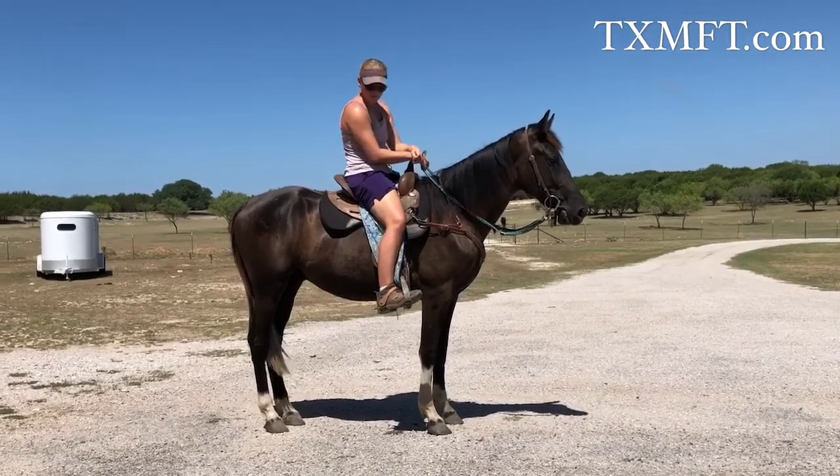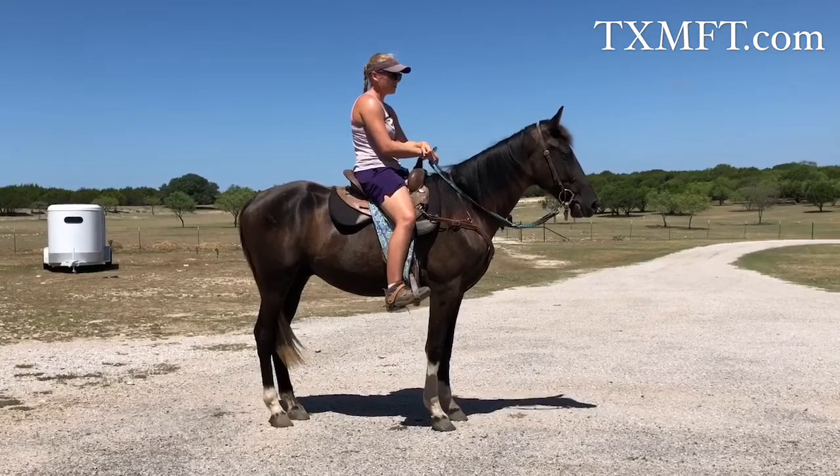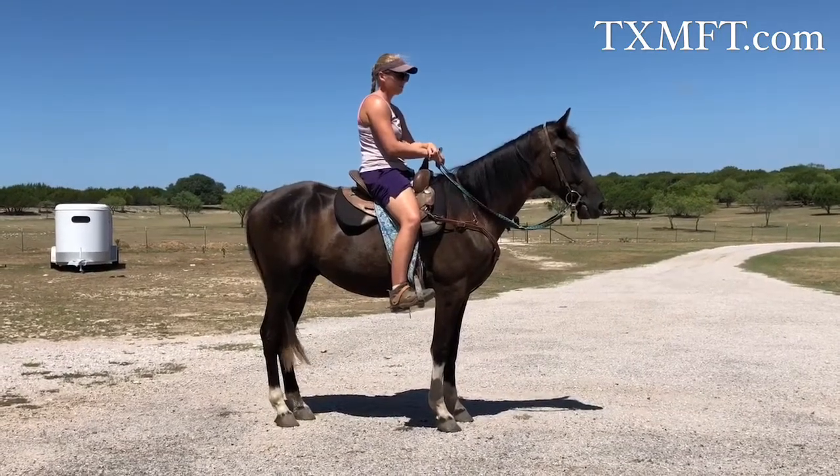As you can see, he's a riding horse now. We've got a good 30 days on him, and he's coming along really, really nicely.